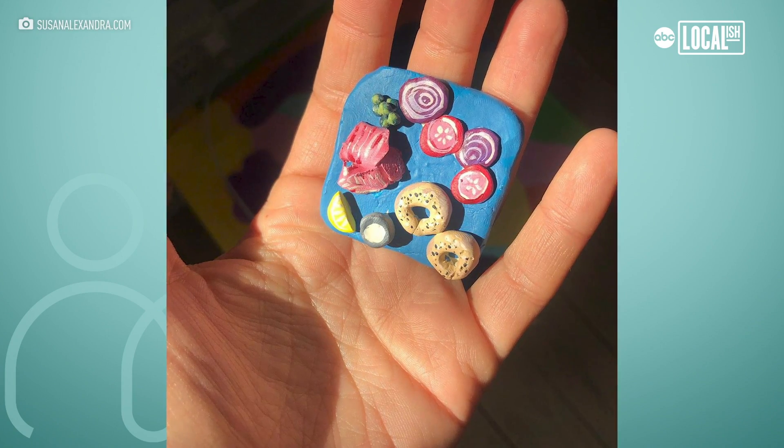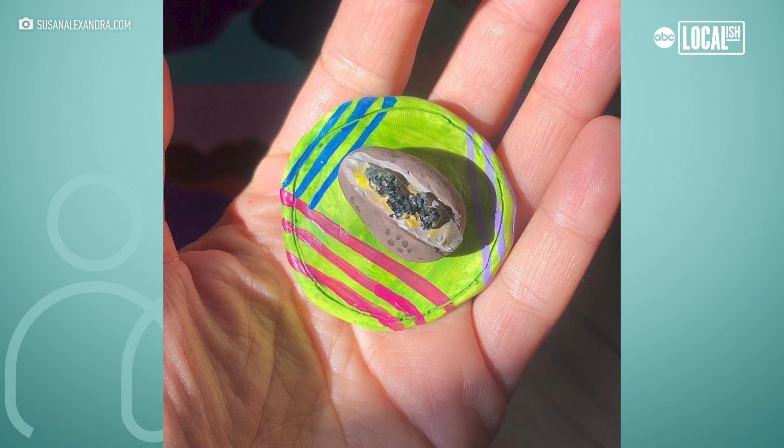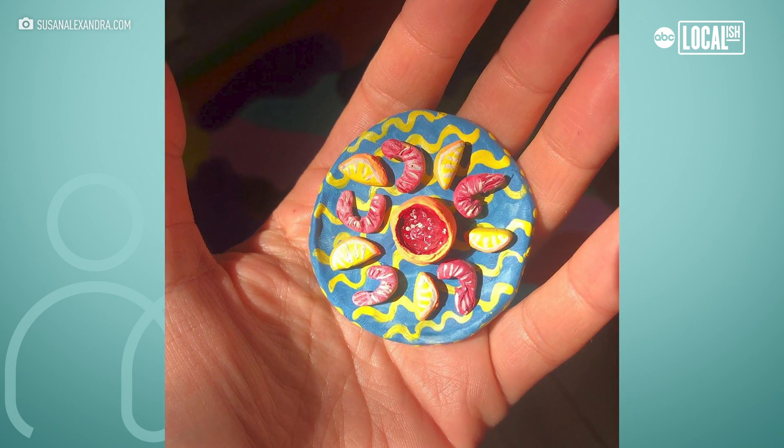My tools are very simple. I use toothpicks. I use a pen just to get the dots and details right, and I use a clay that you can bake in your oven.